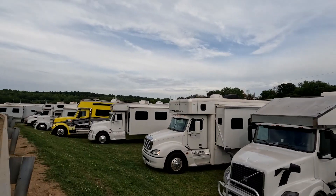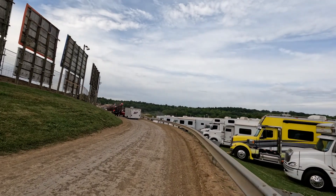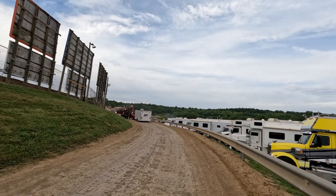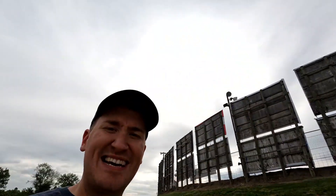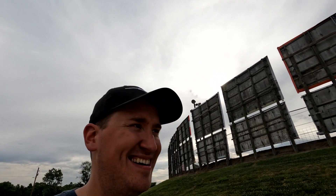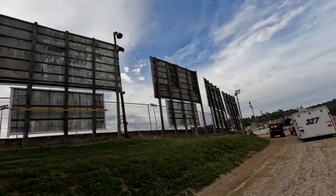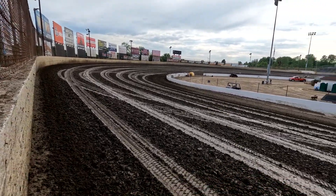Haulers everywhere, a lot of cars here tonight — late models, non-wing sprint cars, modifieds. Of course, part of the Summer Nationals. It is a hot one — scorching hot here in Pevely, Missouri. I'm gonna get covered in dust. Turn to the right here, back stretch doing some track prep.